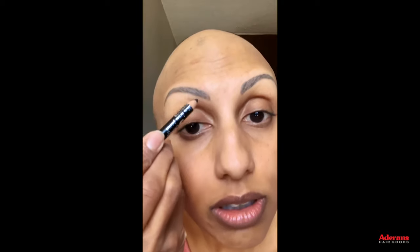I just typically start with a little bit of powder. I do have eyebrow tattoos, so that's what you're seeing there. I have alopecia universalis, which means I have full hair loss on my body. I do have my eyebrows still and I have a little bit of regrowth right now, but in general I don't have hair.